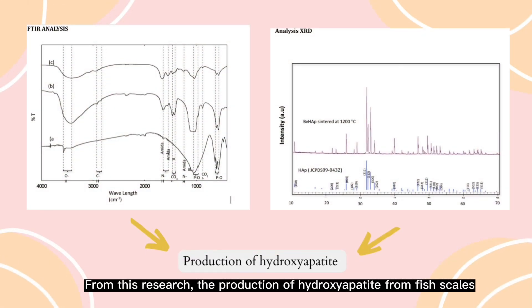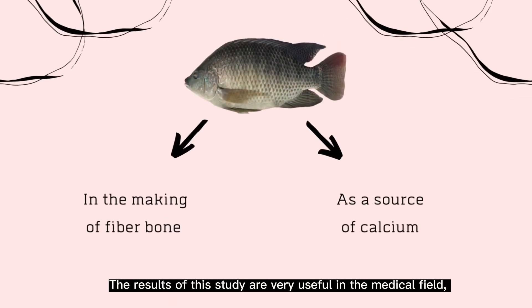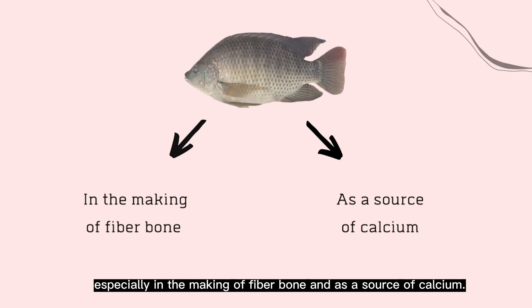From this research, the production of hydroxyapatite from fish scales was proved by FTIR and XRD analysis. The results of this study are very useful in the medical field, especially in the making of fiber bone and as a source of calcium.